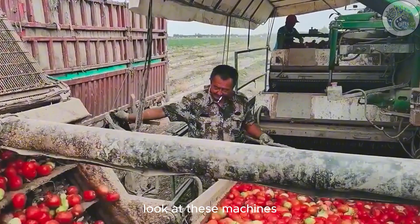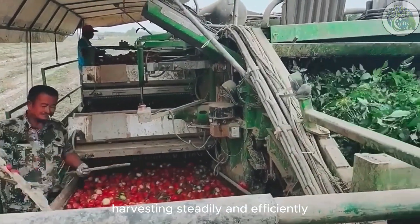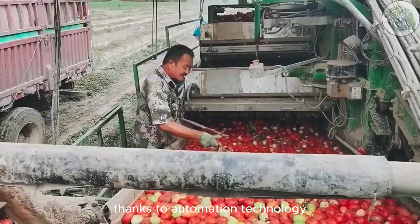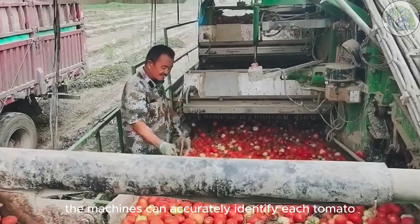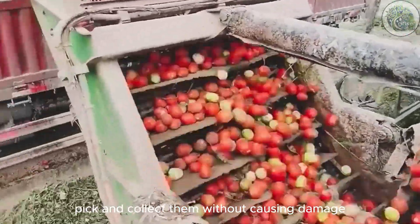Look at these machines. They are moving through the tomato rows, harvesting steadily and efficiently. Thanks to automation technology, the machines can accurately identify each tomato, pick and collect them without causing damage.